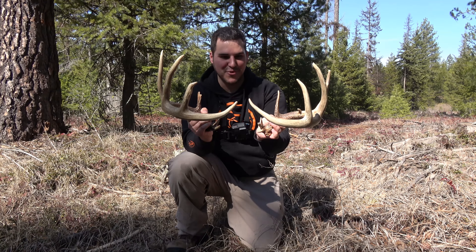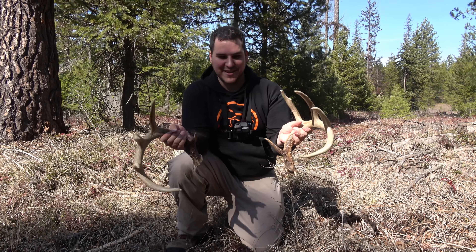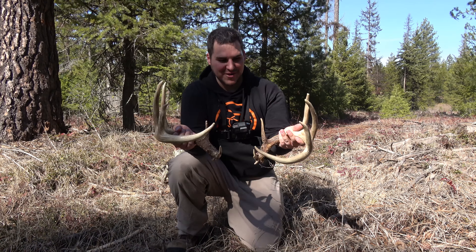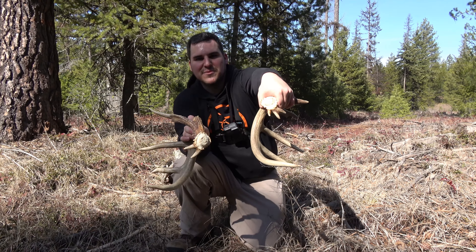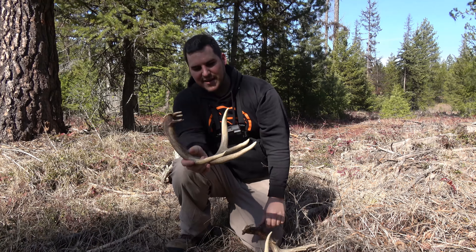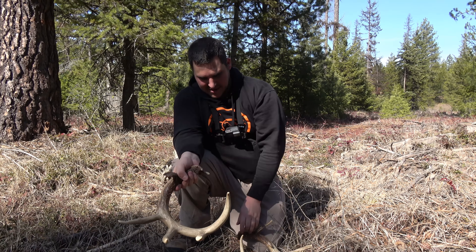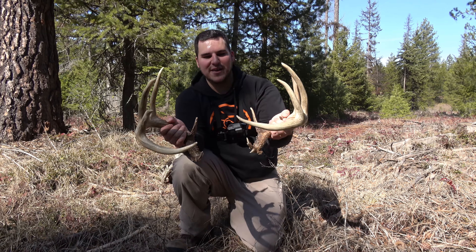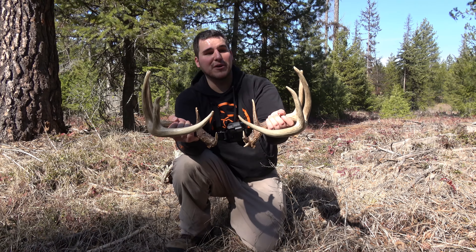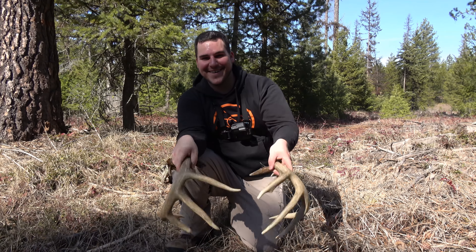I still got a ways to go to get my camera, so we could find some more. But that was the one I really, really wanted once I found the first side — I needed to find this one. That's a killer buck. Beautiful bases, nice and fresh from this year. Big old bases — look how big that is to my hand. I'm hoping it's the one that I have history with. If it's not, then we have another target buck, which is fine too.